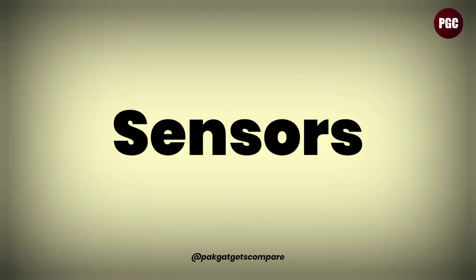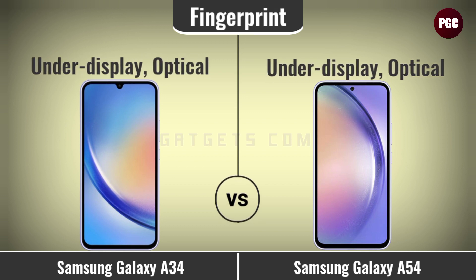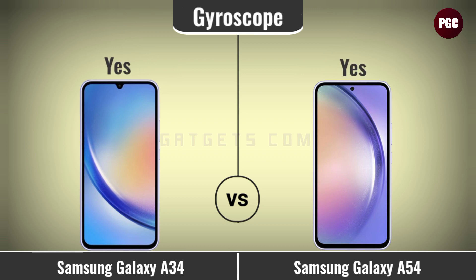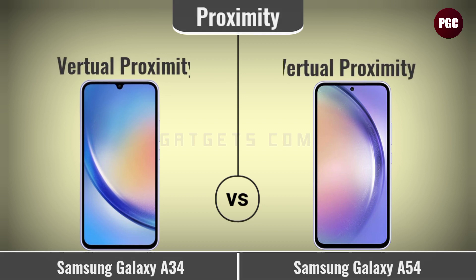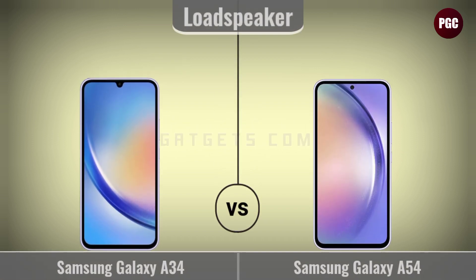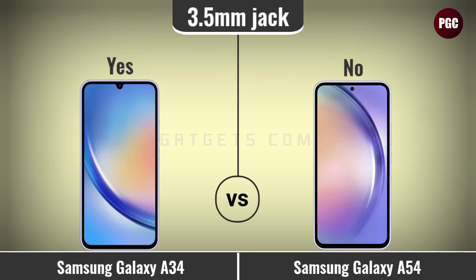Sensor comparison: fingerprint, accelerometer, gyroscope, compass, and proximity. Sound comparison: loudspeaker and 3.5mm headphone jack.